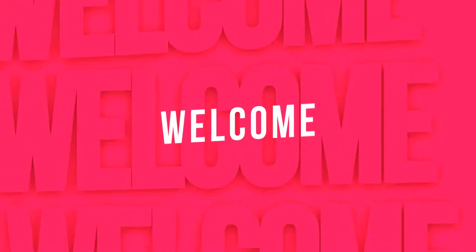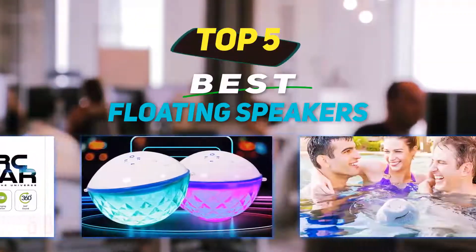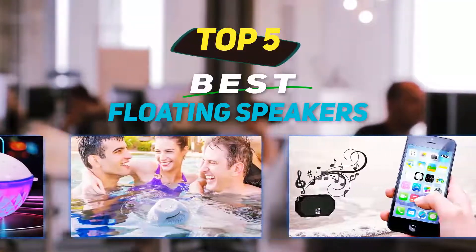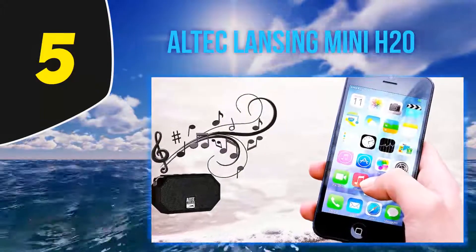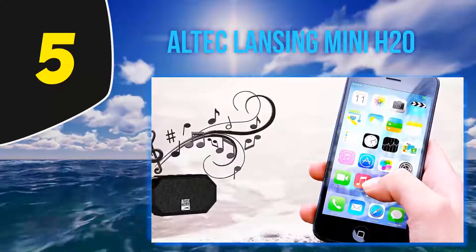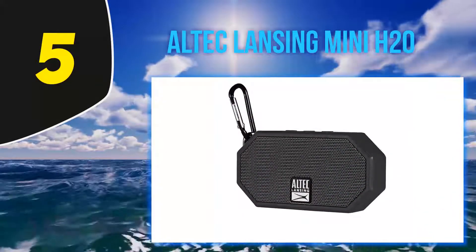Hey guys, welcome back to my channel. In this video I'm going to talk about the top five best floating speakers. Starting at number five: the Altec Lansing Mini H2O. This small wireless floating speaker comes with an IP67 waterproof body.